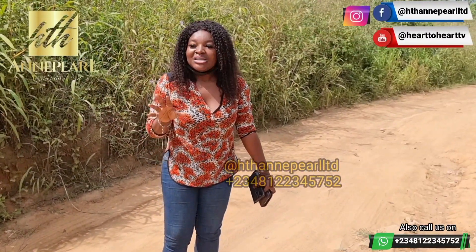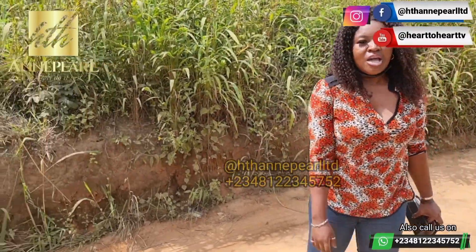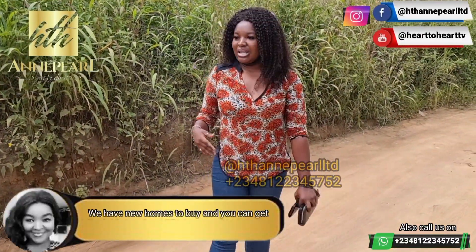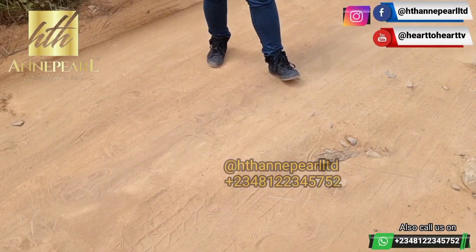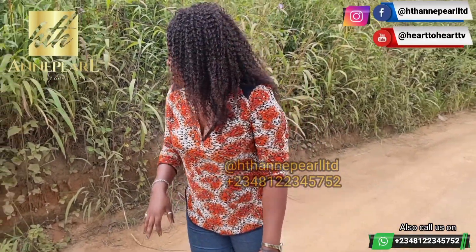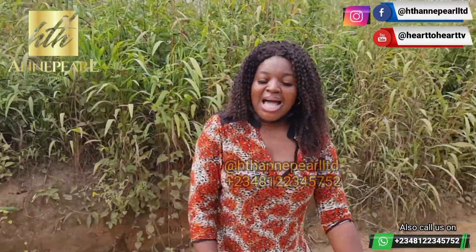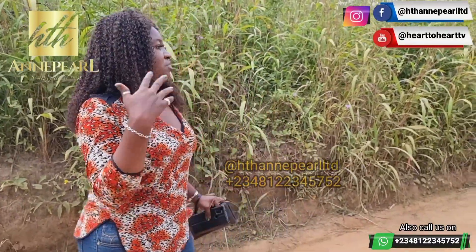If you're buying five or six plots, you'll be getting one free — that is super juicy, like a bonus for anyone thinking of buying into this property. I'm here with a client to see what this location looks like. The soil is super dry, which makes so much sense for building — with soil at this height, you just bring your blocks and mount them. From here to the major expressway is about 10 to 15 minutes drive.